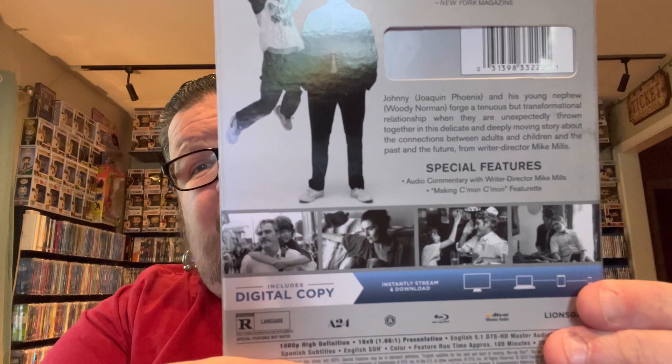Next up is an A24 film with Joaquin Phoenix, which is why I bought it — I love Joaquin Phoenix — a movie called Come On Come On. Looks like a pretty good drama, and from what I can tell on the back I think it's filmed in black and white, which is cool. A24 has done that a few times. I don't have a lot of A24 films; I've thought about collecting them all but I'm happy being more selective with A24 titles.